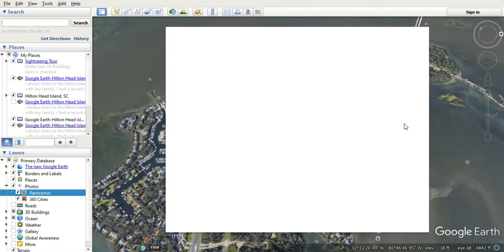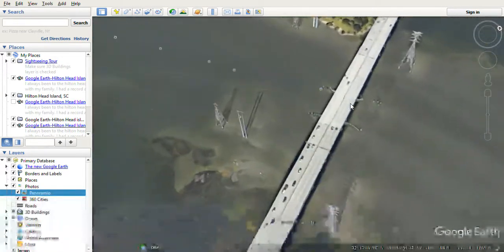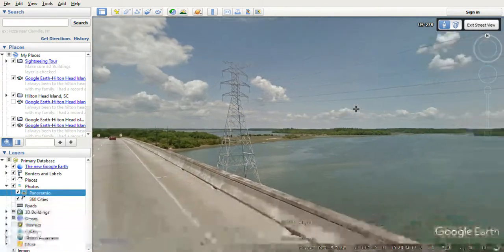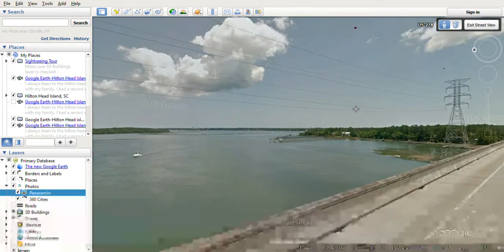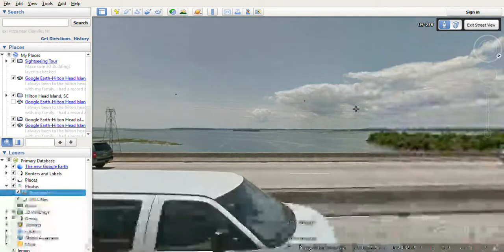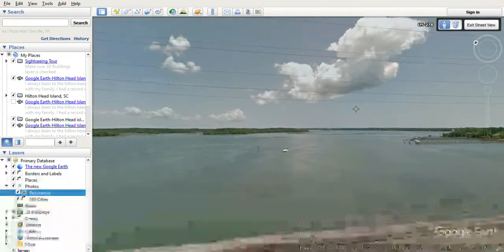Yeah, check it out — there's a real bridge right there. Let's say, oh yeah, look at number two — the bridge on the right way. Look, here it comes — oh yeah, see all that water. This is awesome. I always went to play in the water.